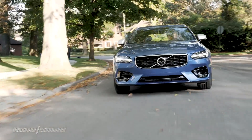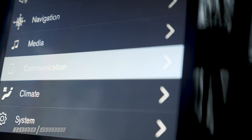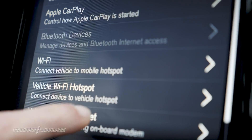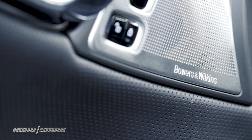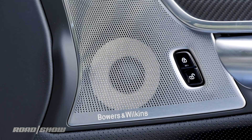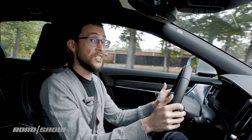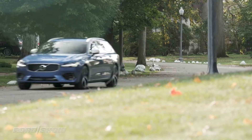We'll dive deep into the tech in a separate video, but let me just tell you that the V90 is ready to party. You've got a 4G LTE Wi-Fi hotspot, Spotify embedded into the infotainment system, Apple CarPlay, Android Auto, and if you can spare the coin, a Bowers & Wilkins sound system that makes the car sound like you're in a freaking concert hall. It also happens to drive itself for the most part on small stints of highway, so long as you don't mind the occasional hard late braking.